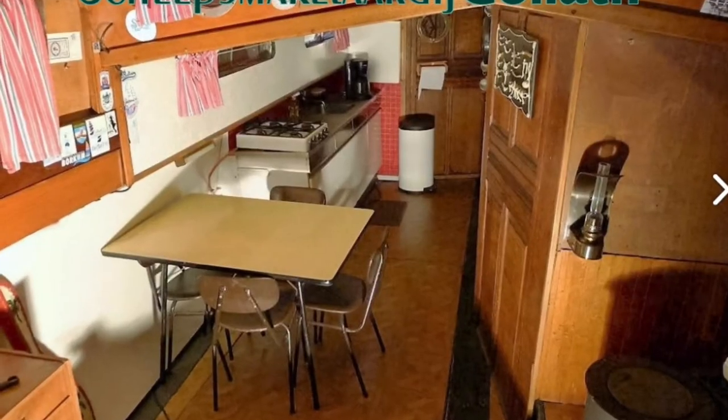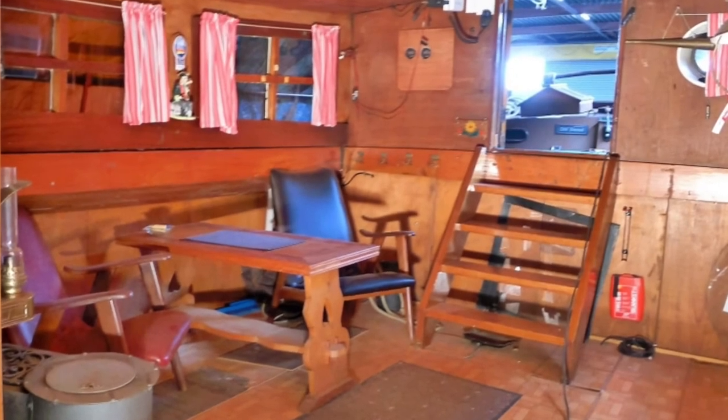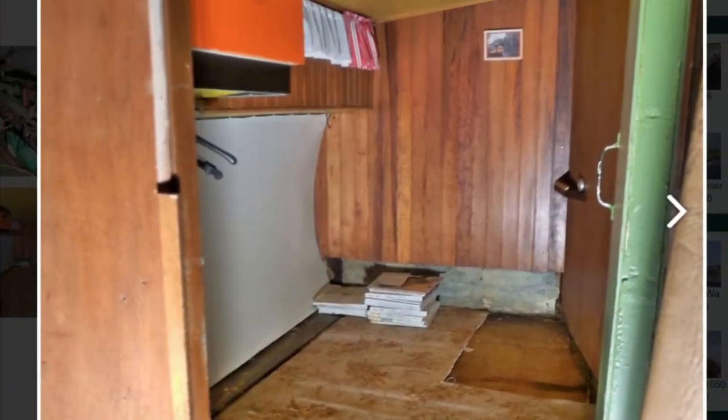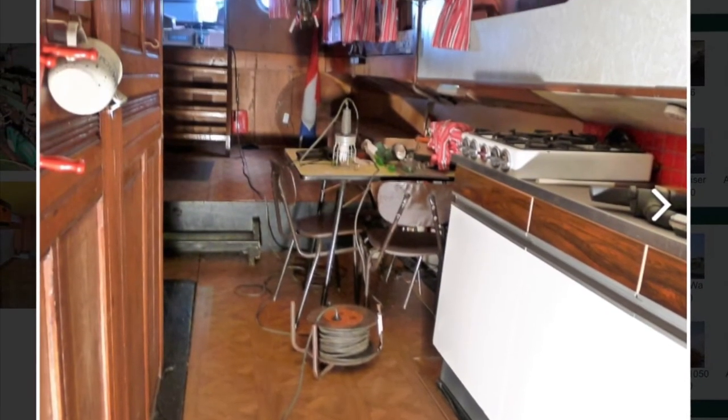Now, a question remained. I had found the boat advertised — would it be the boat for me when I see it in the flesh? Well, let's find out in the next video.